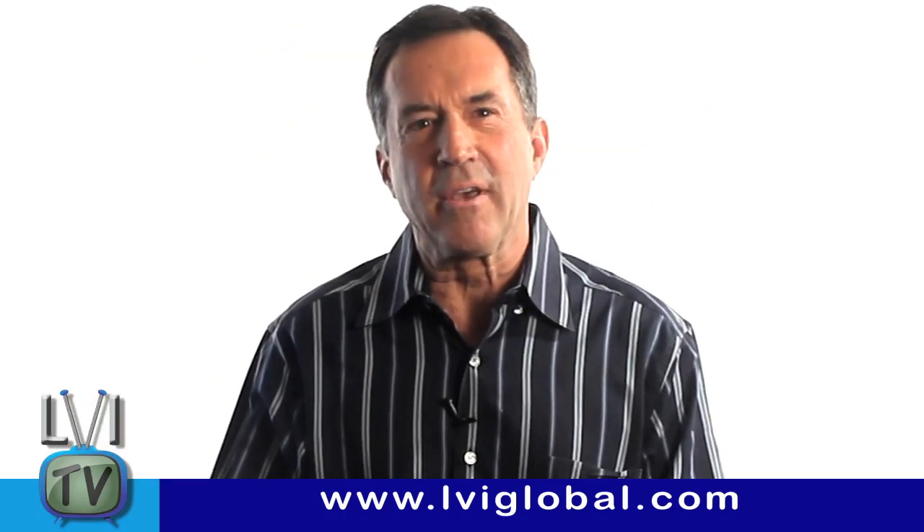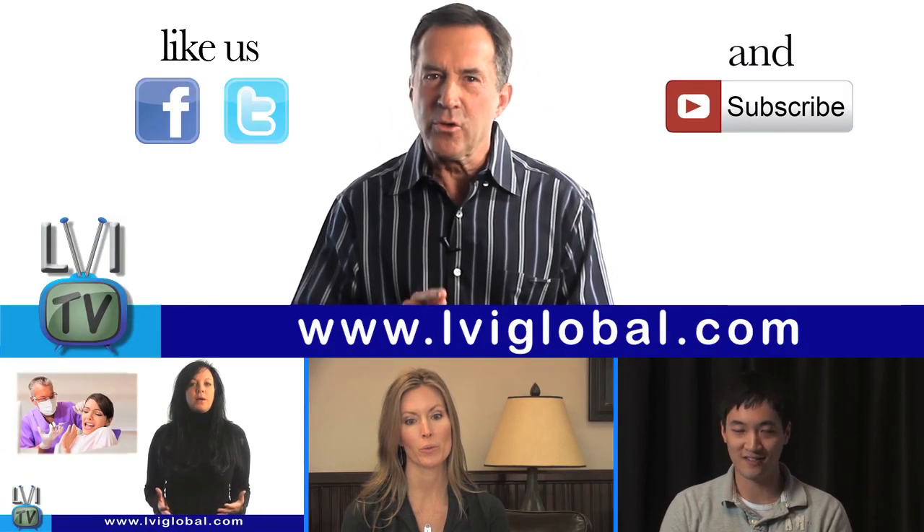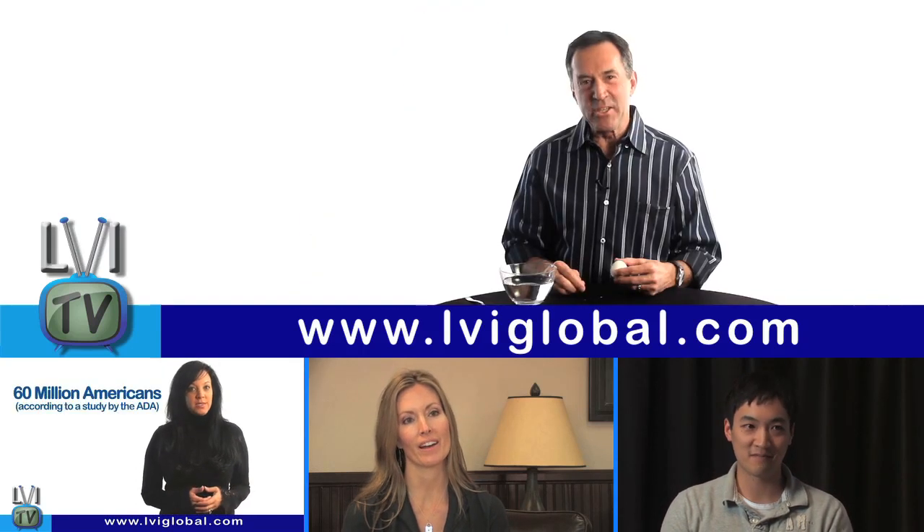So let me know what you think of the whole eggshell idea to help make strong healthy teeth in the comments section below. And don't forget to subscribe so you never miss another episode of LVI TV. Why not? It's free. This is Bill Dickerson. See you next time on LVI TV.